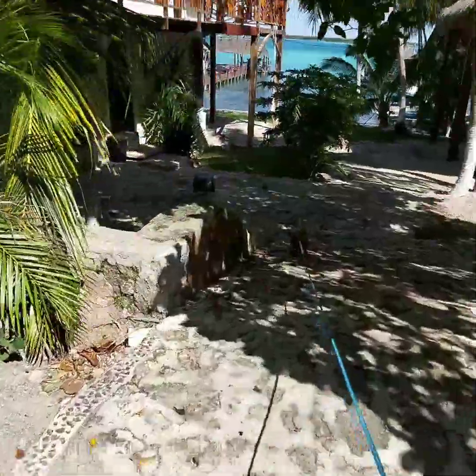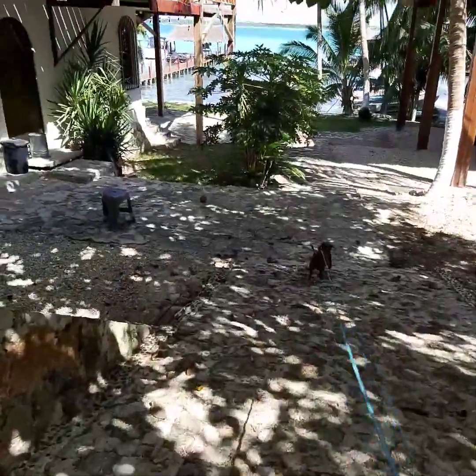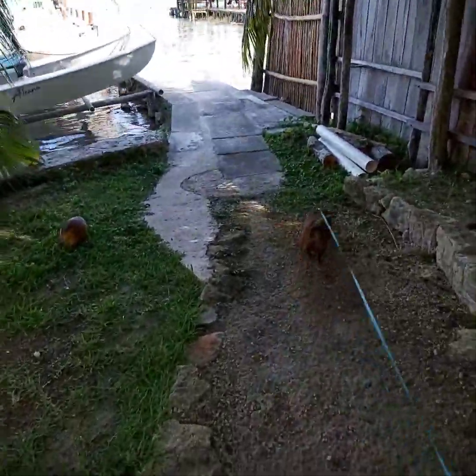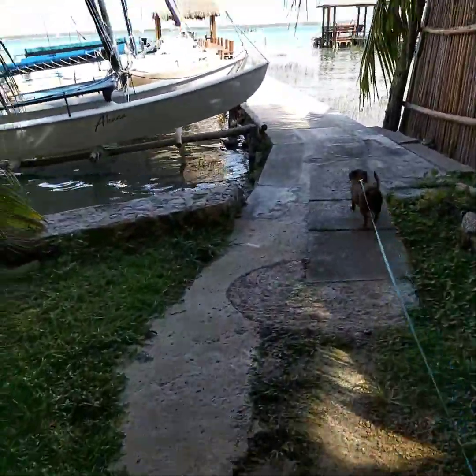Not to be discouraged, our tour host suggested we take a bigger boat out that would accommodate both us and Miss Penny. So we agreed to meet later for the afternoon sail.